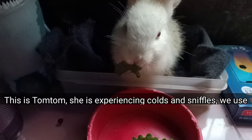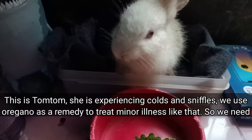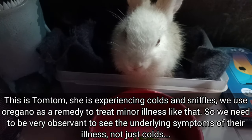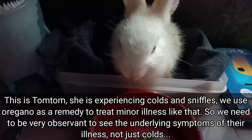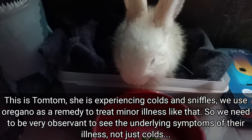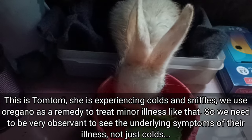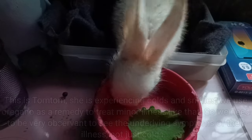This is TomTom. She's experiencing colds and sniffles. We use oregano as a remedy to treat minor illness like that. So we need to be very observant to see the underlying symptoms of their illness, not just colds.